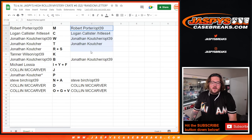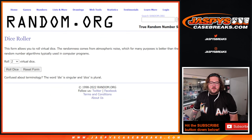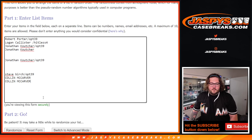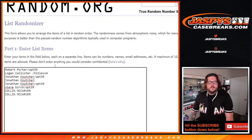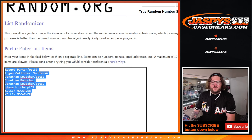So — Robert, Logan, Jonathan, Steve, Colin, and Colin. Our new fresh list for mystery crate number six. Here are our names: Robert, Logan, Jonathan, Jonathan, Jonathan, Steve, Colin, and Colin.